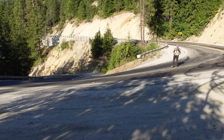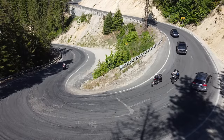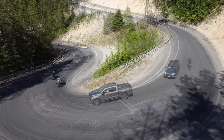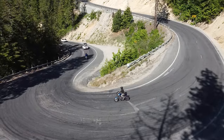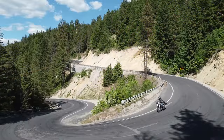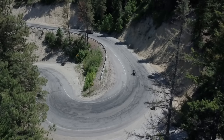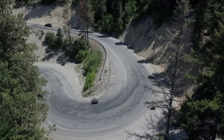The riders take all kinds of lines — some turn in early, some turn in late, some run really wide into the oncoming traffic. Because it's a steep downhill, it's very natural to pick up the brakes and carry your brakes all the way down through this curve.